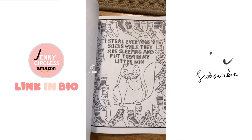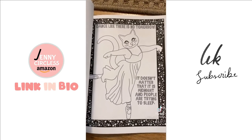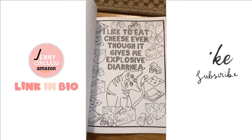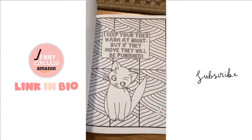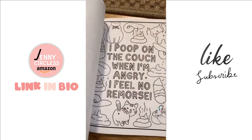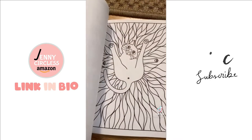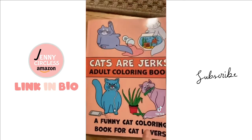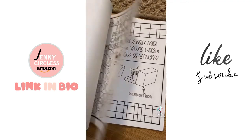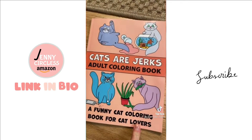I stole everyone's socks while they were sleeping and put them in my litter box. Dance like there's no tomorrow — it doesn't matter that it's midnight and people are trying to sleep. I like to go on the counter and lick the butter. I keep your toes warm at night, but if they move they will be punished. This coloring book is called 'Cats Are Jerks' — there are more than 50 funny pages to color. It makes a great Christmas present and is available on Amazon. Like, share, and send to anyone you know who loves cats or loves to color.